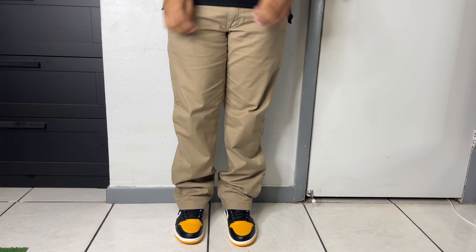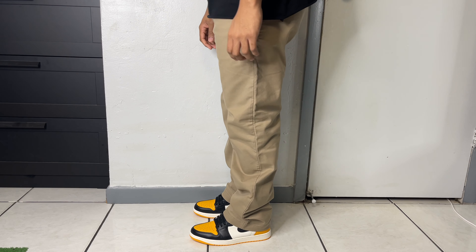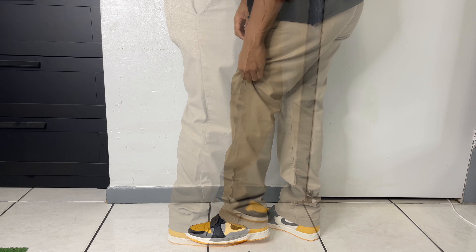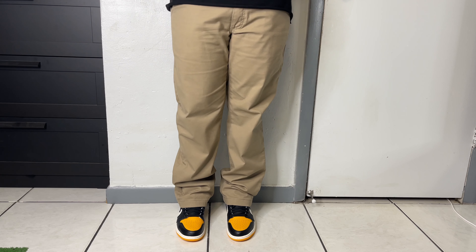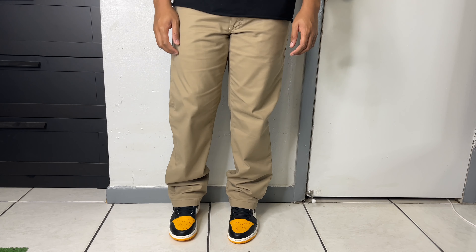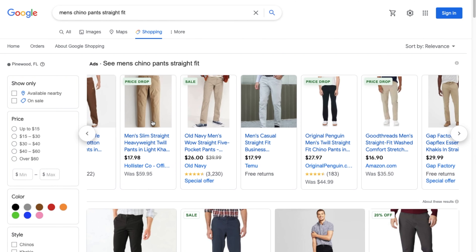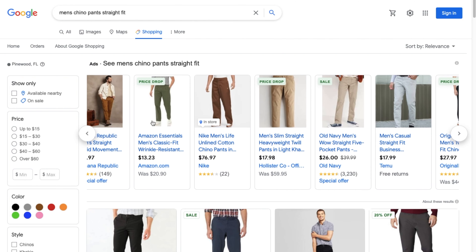Next up on the list is one of my favorites — chino pants. I feel like this is the most versatile pair of pants on this list. I love the fact that they come in a variety of different fits, so if you're into the loose, skinny, or slim fit, chinos have you covered. A lot of people consider these to be just dress-up pants, but it all depends on the type of fit you go for. My personal preference is a straight fit, which is what you actually see in the b-roll here.